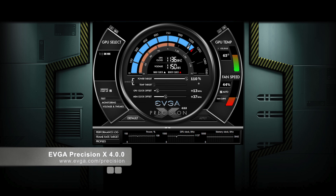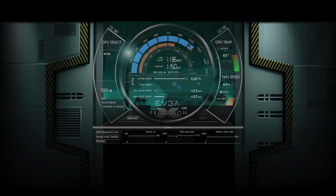This also means that it has support for EVGA Precision X, which gives you full control over the card's power target, GPU clock offset, and memory clock offset.